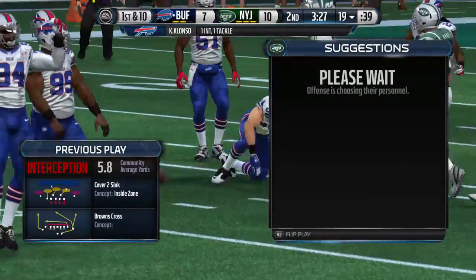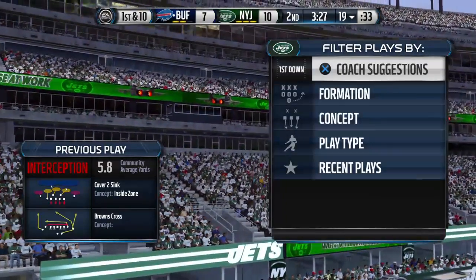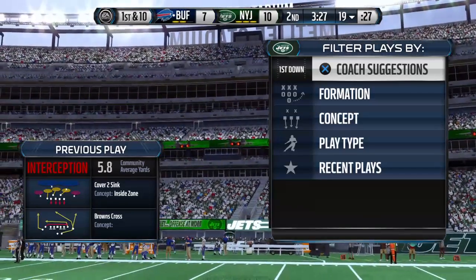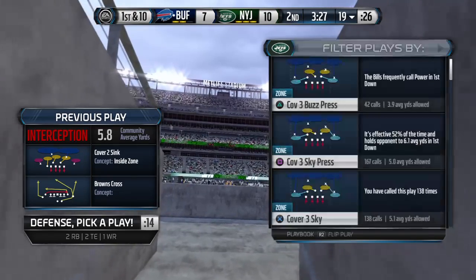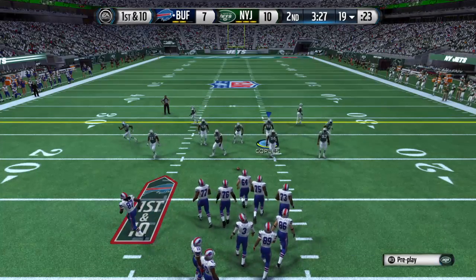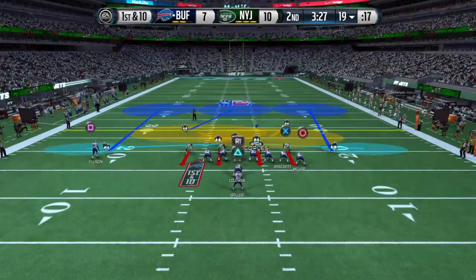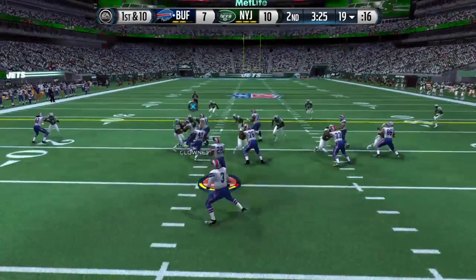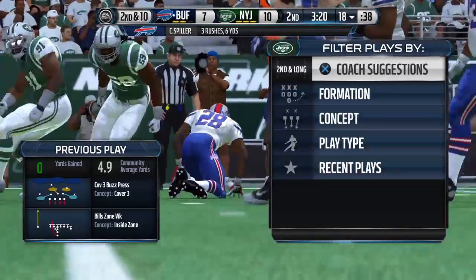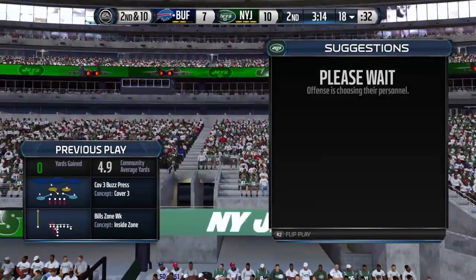The key to any defense: do you have linebackers that can make plays in the passing game? Kiko Alonzo — that was a terrific job getting the interception. First down. They'll call on the services of C.J. Spiller, but they've got him behind the line of scrimmage. Got to give the defense credit — on first down, there's so many things the offense can do, but they were ready for that play and stopped it.